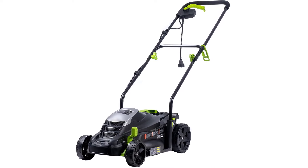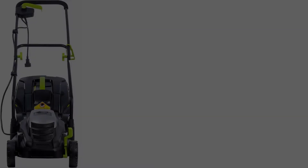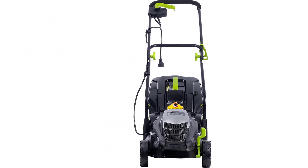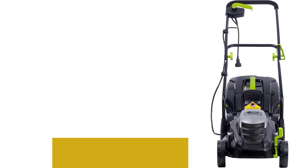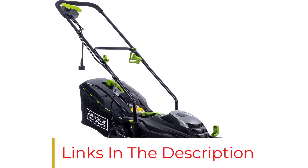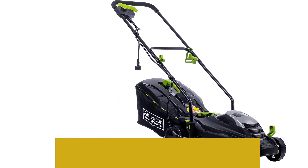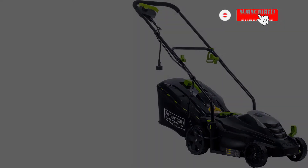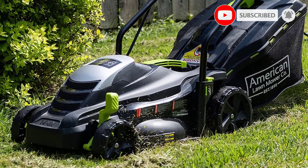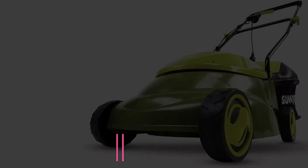Another useful feature is its more-than-adequate grass bag capacity. The bag can hold grass clippings up to 16 gallons, meaning no frequent grass dumping is required when mowing a mid-sized lawn. This machine is lightweight and compact. The vertical design truly saves space when you fold the handle, making the machine slim and sleek for easy storage.